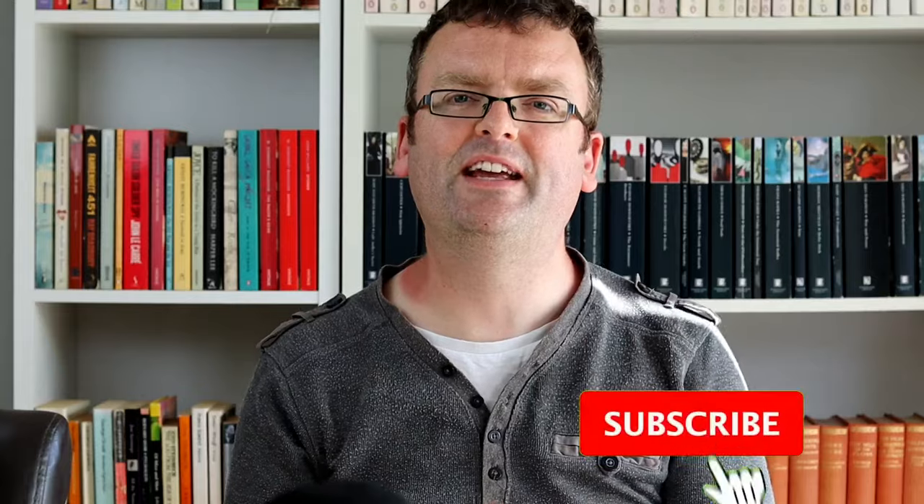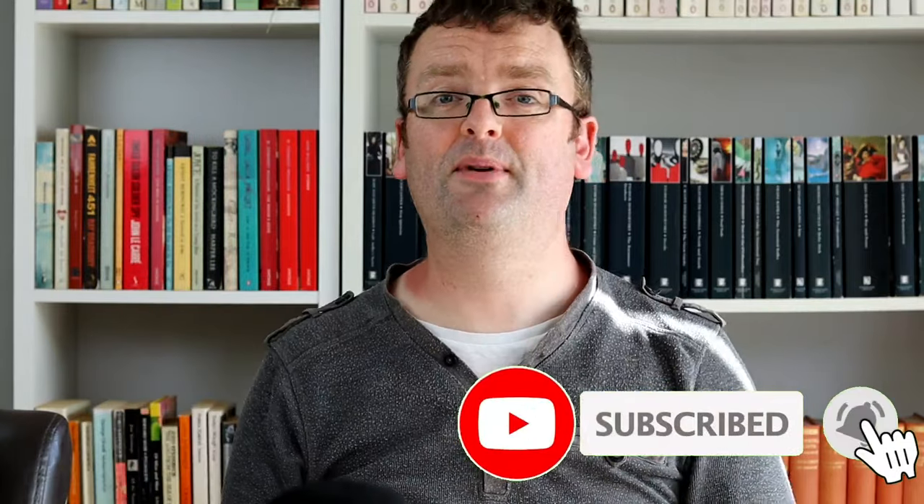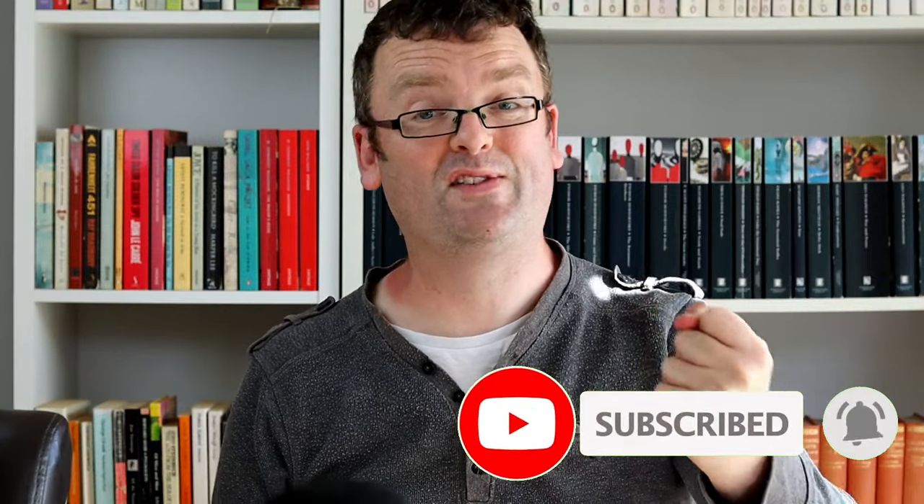If you appreciate the videos I'm putting together here and you enjoy classic literature and want to get more out of it, understand literature more fully, and get into a discussion about it, please hit the subscribe button and smash the like. It does me the world of good in my algorithms. Anyway, back to the aspects of gothic literature.